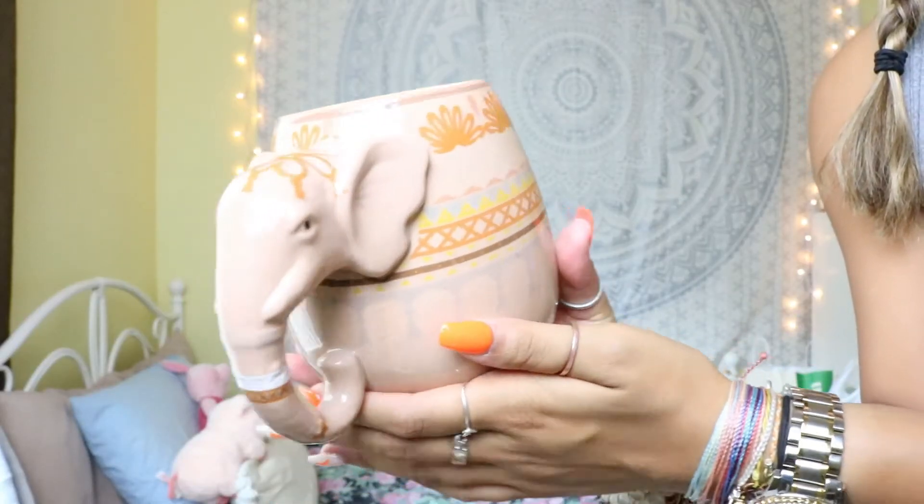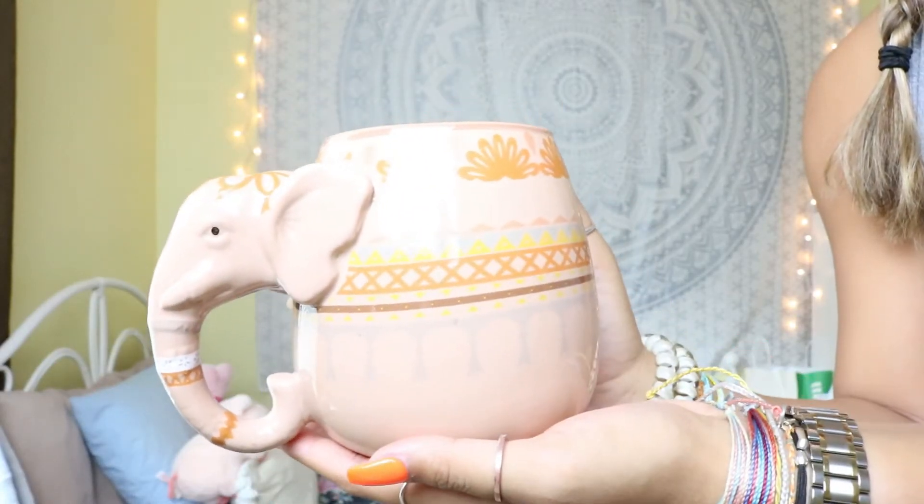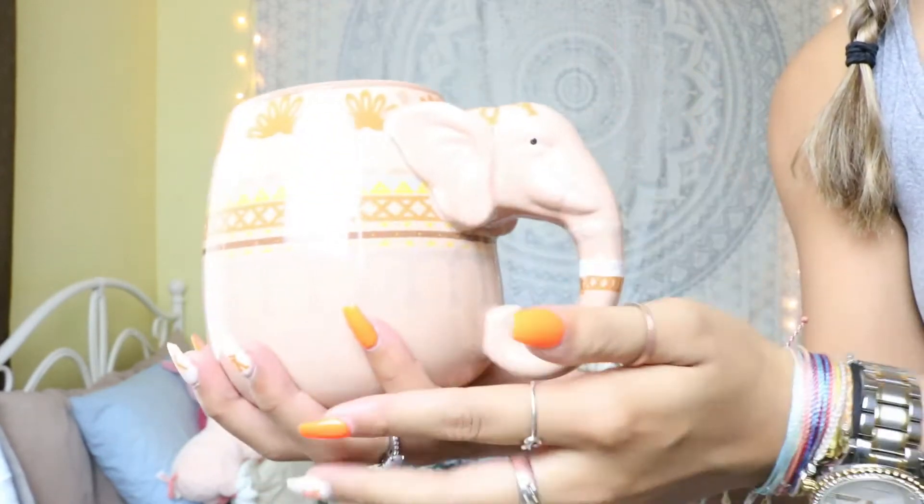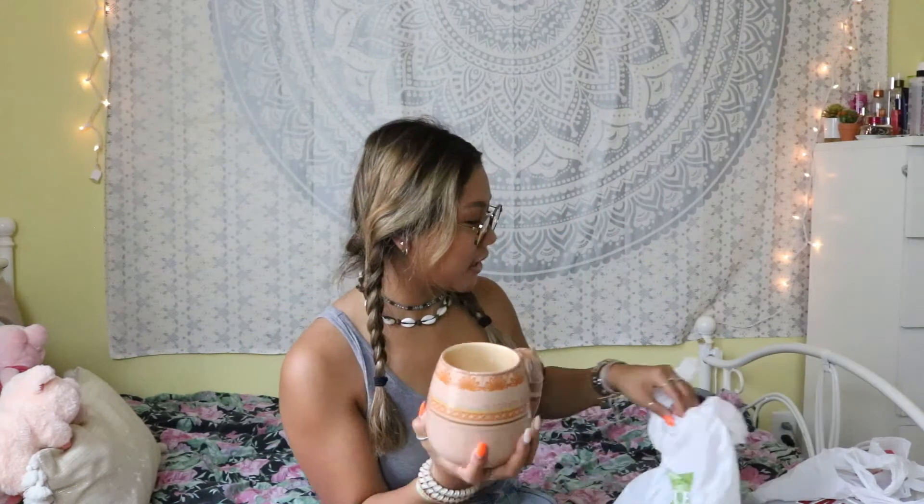Next I went to Homestead, which is very weird for me to say because I keep hearing Zoe Sugg and others talk about it — and there's actually one in PA! I got this elephant mug. It is literally the most adorable mug I've ever seen in my entire life. I love the colors, I love that the little elephant is the handle, and I love how big and beefy this mug is. Even the girl checking me out said 'oh, this is a cute mug' — girl, you already know I had to get it.